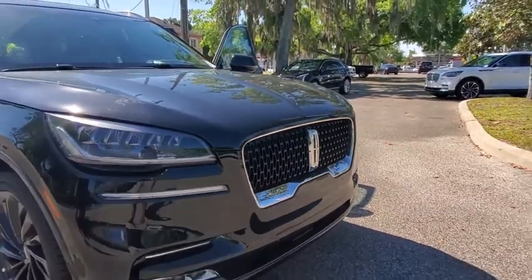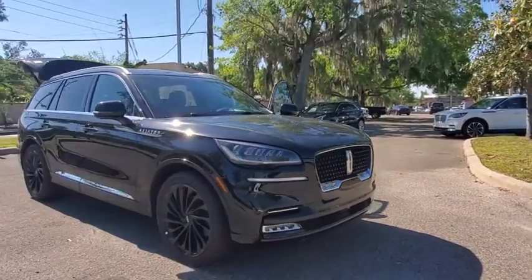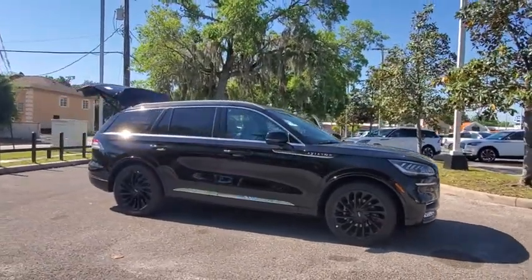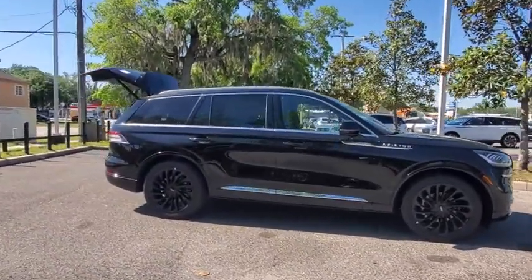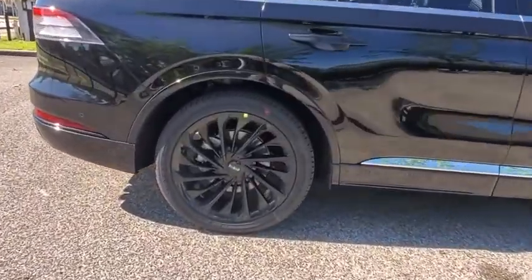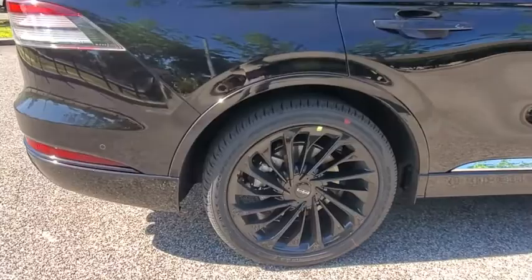We are pleased to show you the 2021 Lincoln Aviator. The Lincoln Aviator is the luxury division's mid-size sport utility vehicle. Based on the Ford Explorer, the Aviator combines a rugged, truck-based platform with a smooth, luxury car ride.